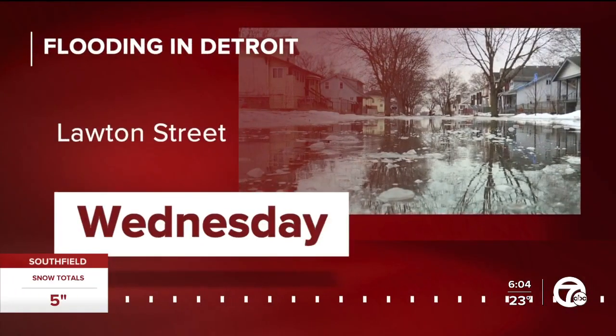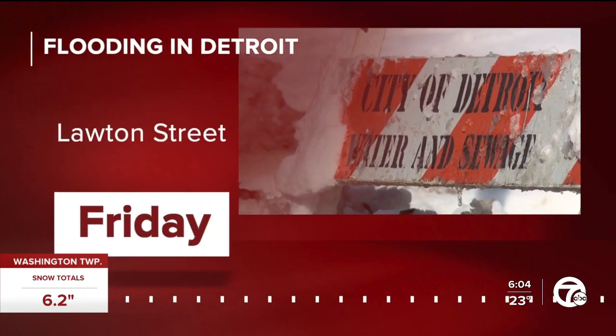From Monroe to Detroit, families are certainly fed up with all this flooding. Neighborhood streets in Detroit have been turned into creeks at this point. But unlike Monroe, it's not because of a flooded river. We've been here on Lawton Street in Detroit each day since Wednesday. Today, there is still standing water on the street and an icy mess.